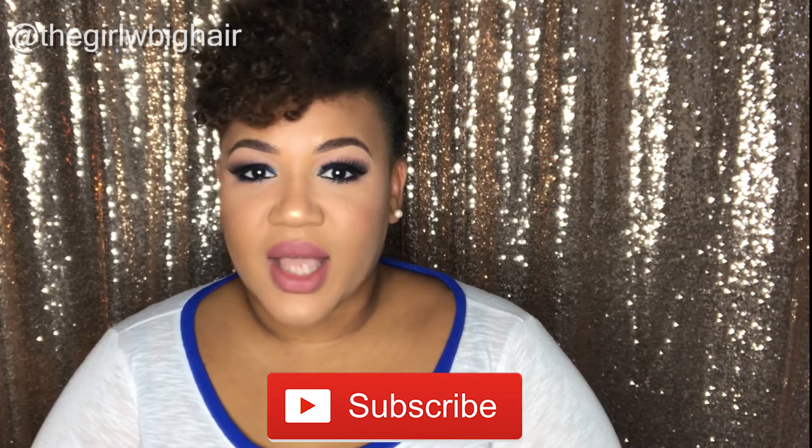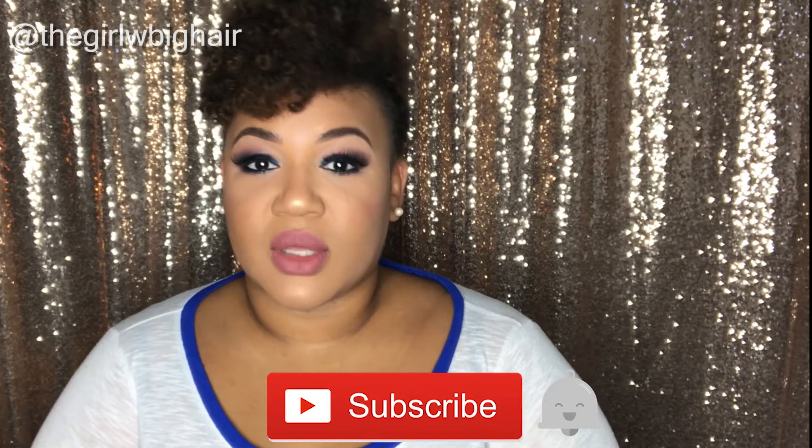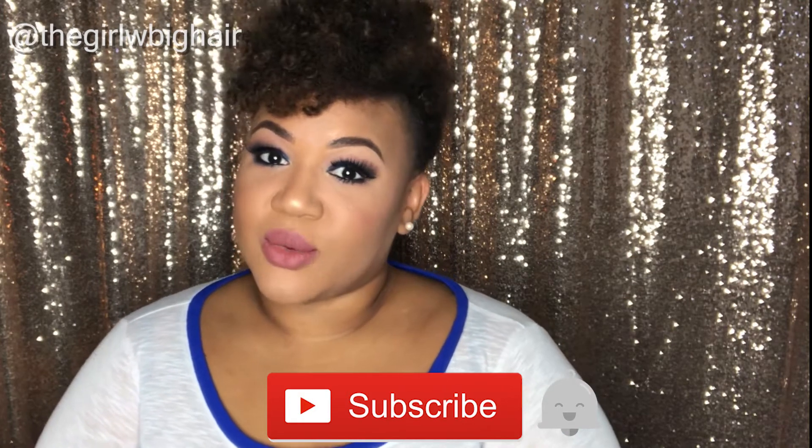Hey y'all, welcome back to my channel. My name is Forenza, aka The Girl With Big Hair. Before we even get started, make sure you click that subscribe button and hit the notification button so that you can get notified when I post new videos.